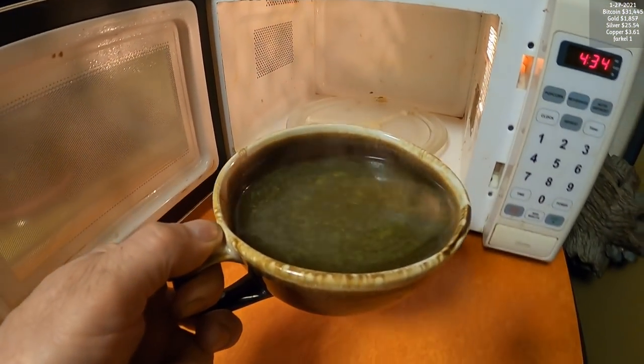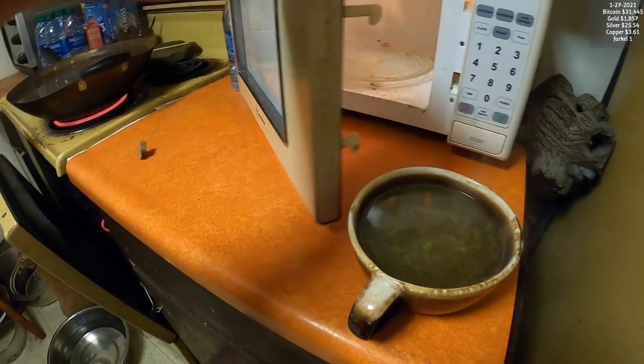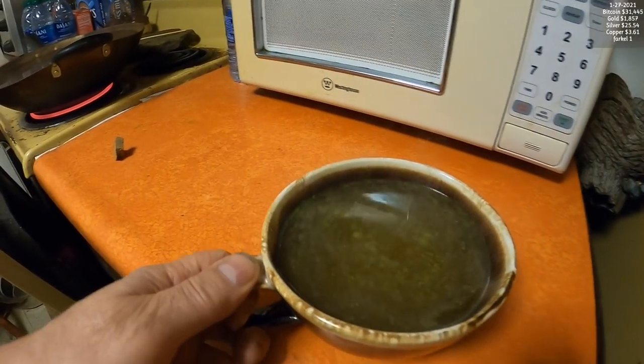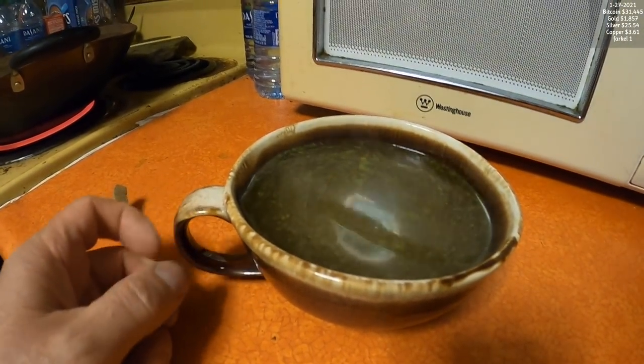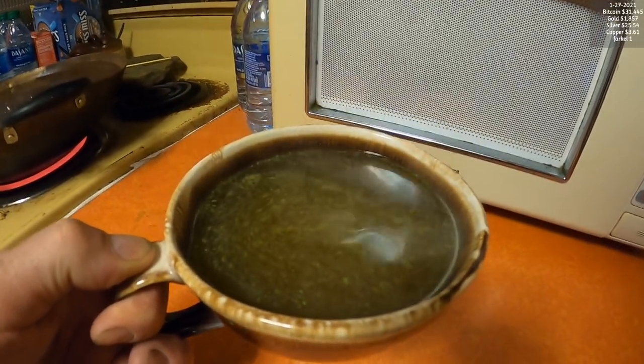My battery died - that is the fastest I've ever had a battery die. It's pretty cold out there so I have to agree with the battery. Time to get myself a hot cup of porridge.